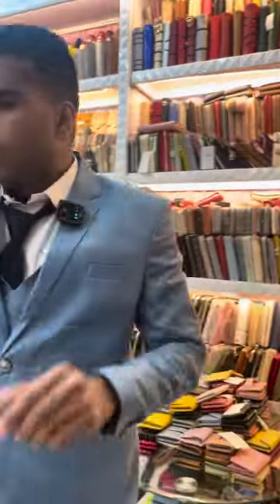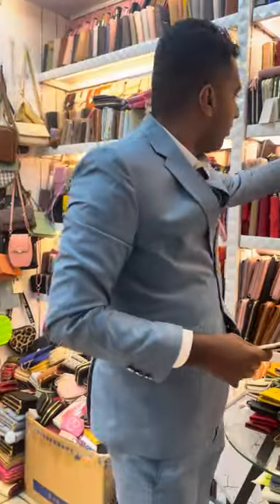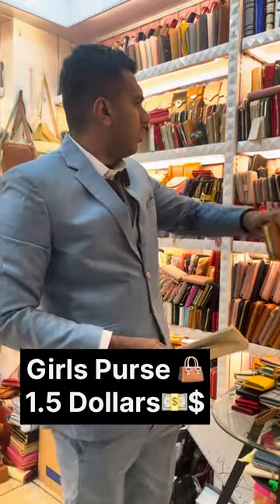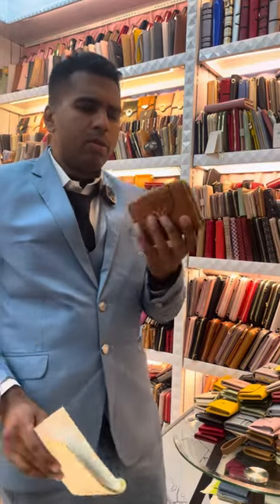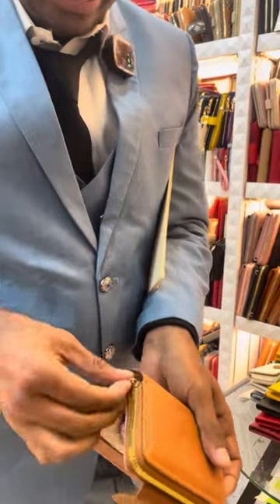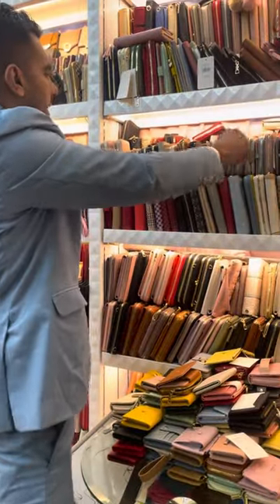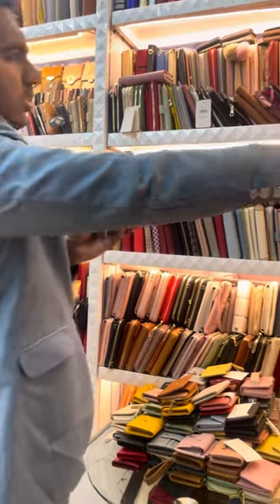I will show you the prices starting from here. These are the small purses — the price is around 1.5 dollars, from one dollar to 1.5 dollars maximum. Good quality, lots of designs. It can open like this and has two pouches inside. There are like 50 to 100 designs available.